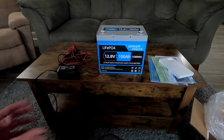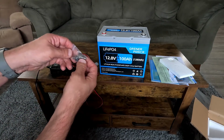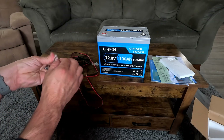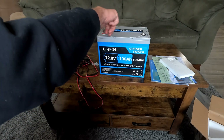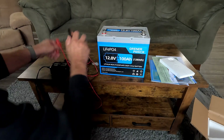In the box at the very bottom, it comes with these little battery terminals. We'll be installing them into the battery before we're able to charge it — they just screw in like so.